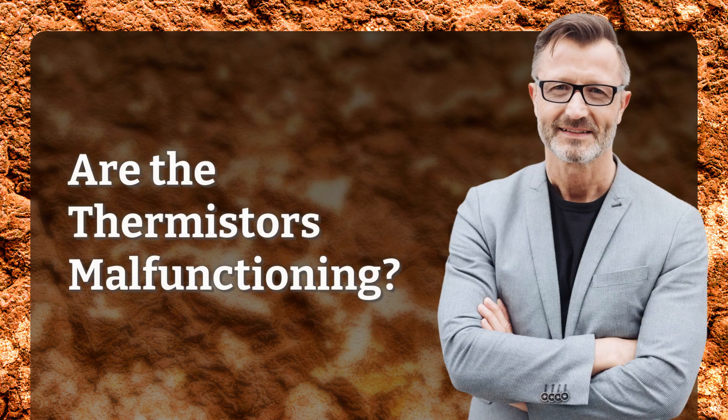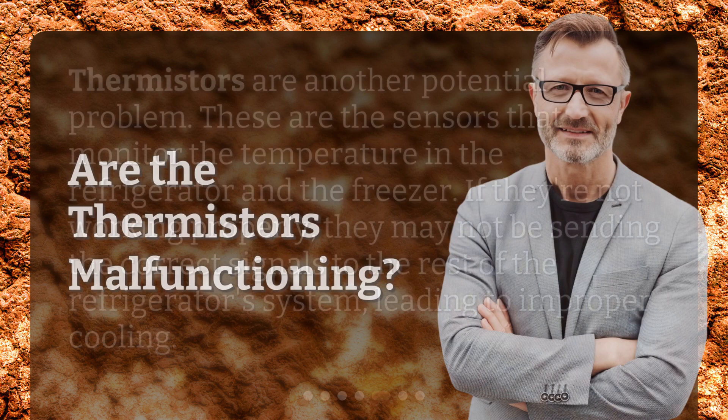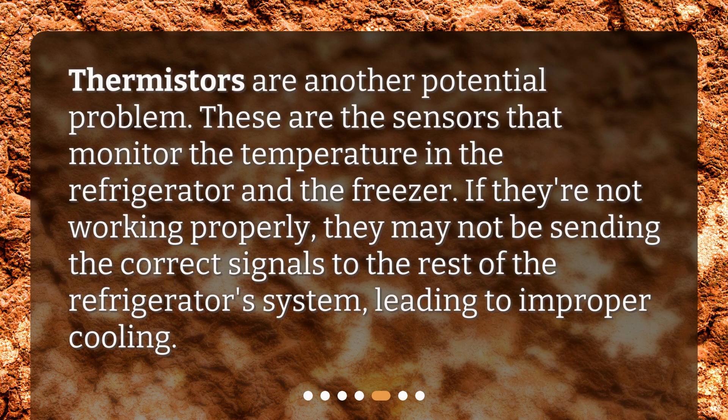Are the thermistors malfunctioning? Thermistors are another potential problem. These are the sensors that monitor the temperature in the refrigerator and the freezer. If they're not working properly, they may not be sending the correct signals to the rest of the refrigerator system, leading to improper cooling.